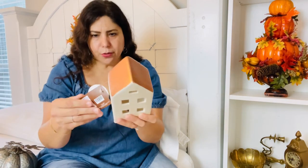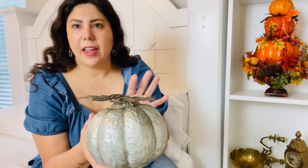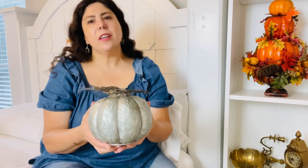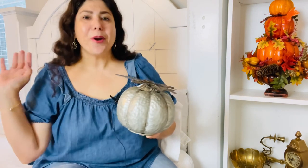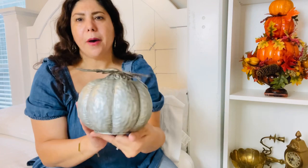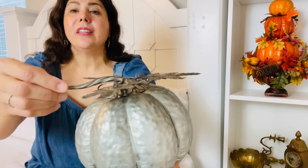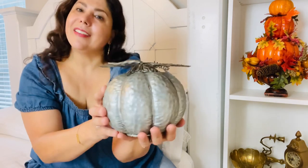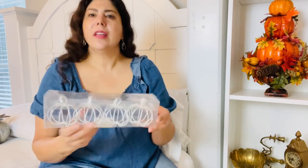Moving on to this galvanized metal pumpkin — originally $15.99. I got this to replace one I had a couple years ago that was made of resin from the Robert Stanley collection. Unfortunately it was knocked off the edge of our media console by a blanket and broke into a ton of pieces. My sweet husband tried to repair it but it was beyond repair, so I replaced it with this galvanized metal one. No more worrying about breakage! It's got a little twisted stem, metal leaves, and a hammered galvanized look — very textured.